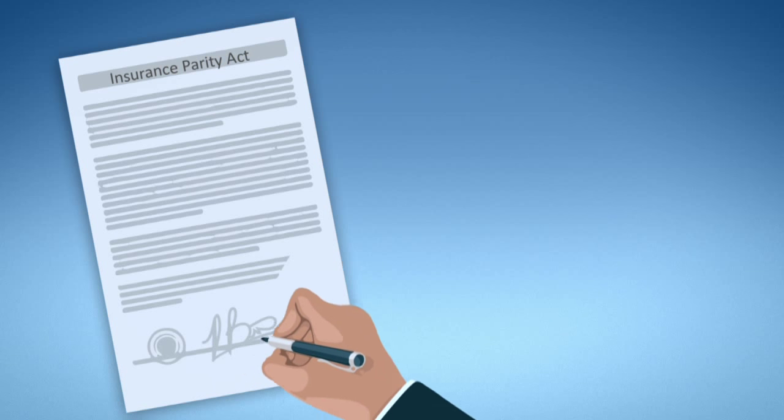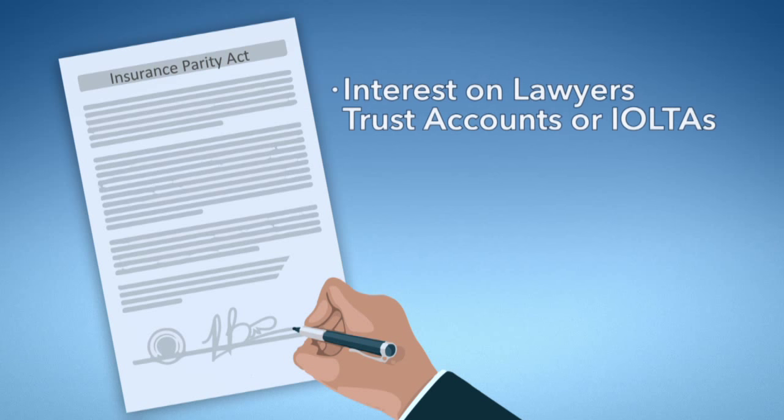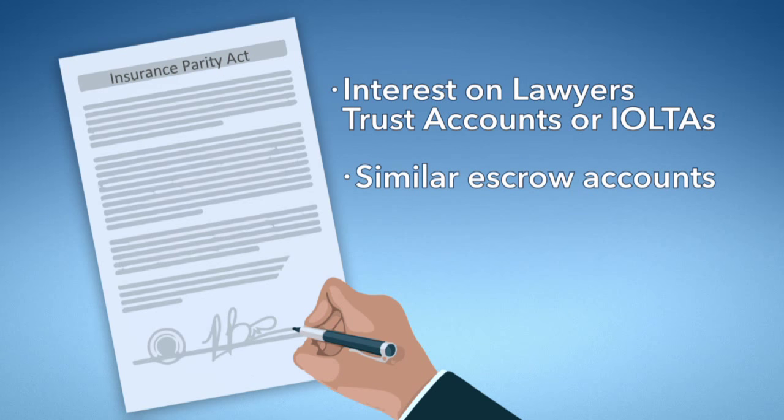It is also important to note that in December of 2014, the Insurance Parity Act was signed into law, allowing all stakeholders share insurance coverage for interest on lawyers' trust accounts, or IOLTAs, and similar escrow accounts.